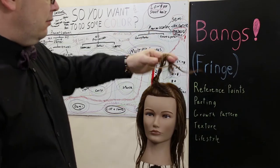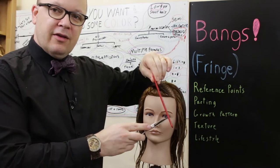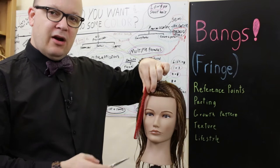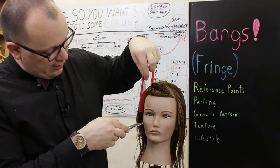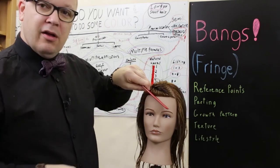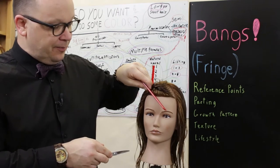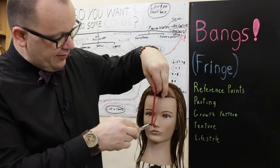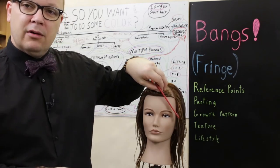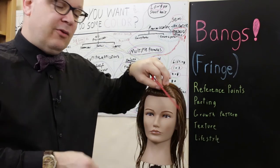One thing to think about is the way the hair moves. If I push hair to one side it's going to appear shorter, because it has to travel across the face. If hair sits at the cheekbone in the center and I push it way over to the side, it'll look like it's up to the brow. The further that hair has to travel, the shorter it's going to appear when it gets to its final destination.